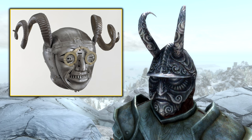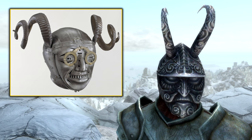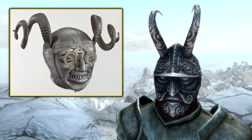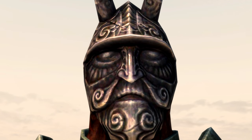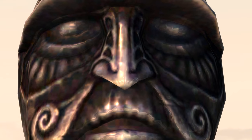If cool Easter eggs like this interest you, be sure to check out my full Skyrim Easter egg video in which we cover over 100 Easter eggs just like this. And if you ever really want to impress someone on a date, rock up with this helmet on — it works a treat for being arrested instantly.